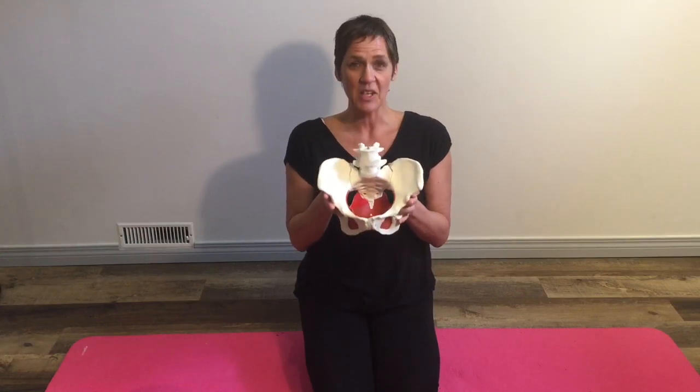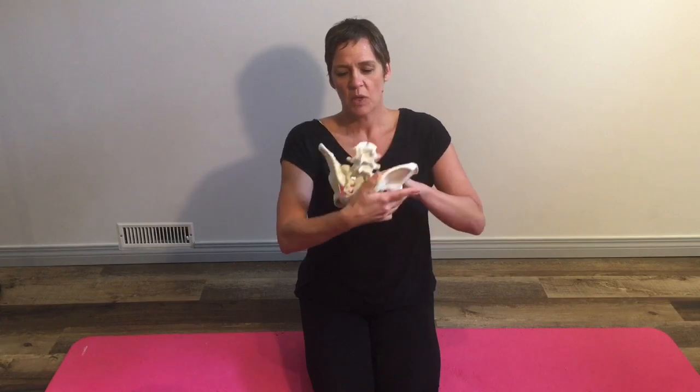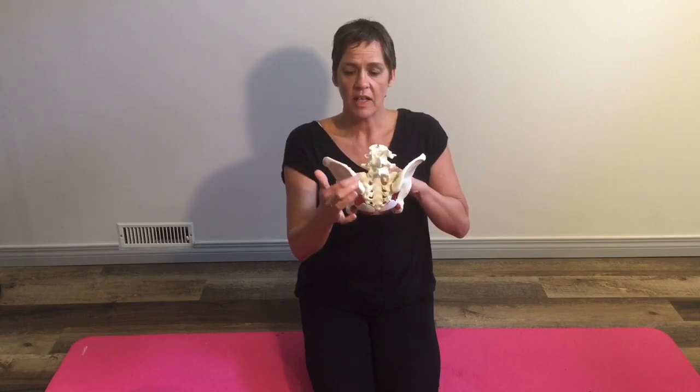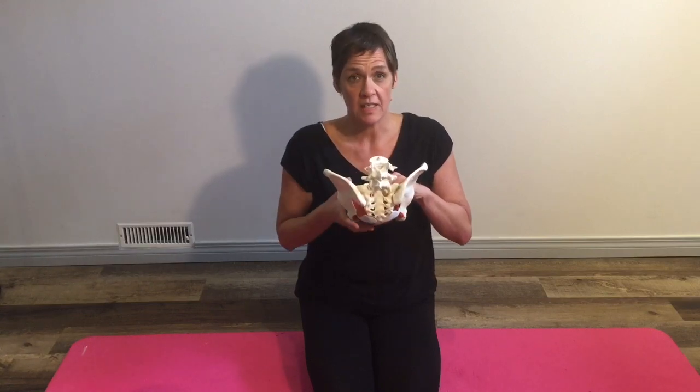Today we're going to be talking about the pelvis. Here is a model of a pelvis. We're going to specifically be talking about the back here, where the lumbar spine comes down and meets the sacrum, and then we have our iliac crest that comes over and we have our joint here called the SI joint, or sacroiliac joint.